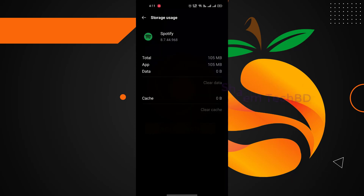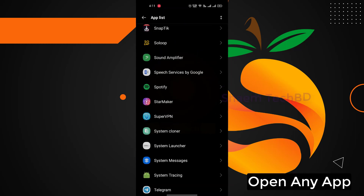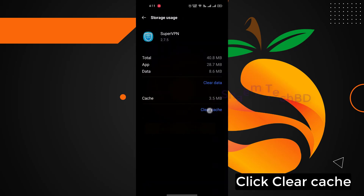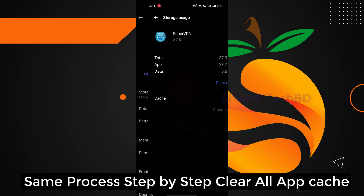Click Back. Open any app. Click Storage Use. Click Clear Cache. Same process — step by step, clear all app cache.